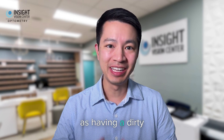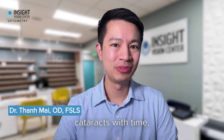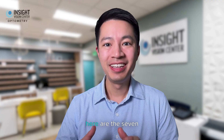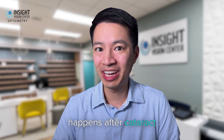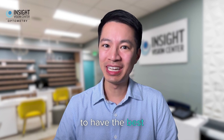Think of a cataract as having a dirty windshield inside your eyes. Everyone gets cataracts with time, and so it's just a matter of when, not if, you eventually need cataract surgery. Here are the 7 things your doctor might have forgotten to tell you about what happens after cataract surgery that you really should know ahead of time in order to have the best outcome.